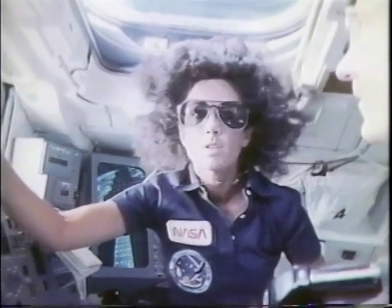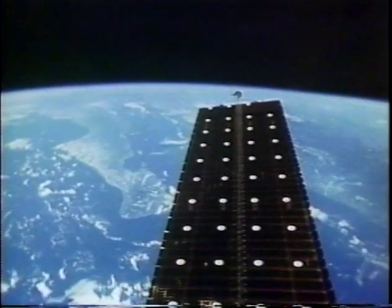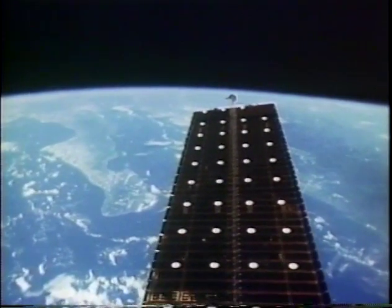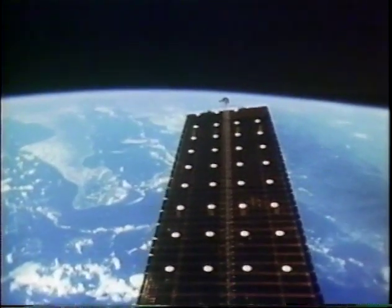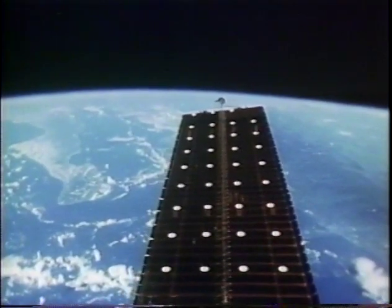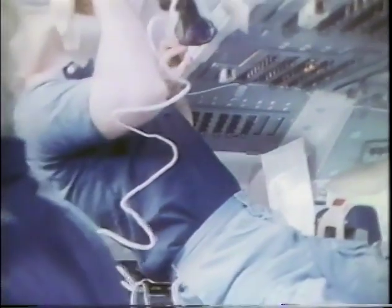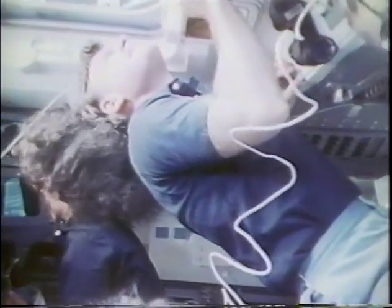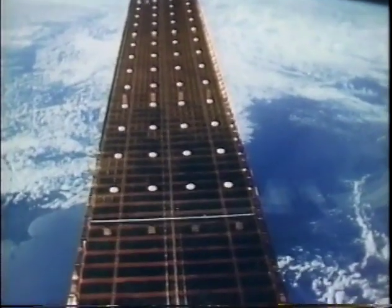We were able to maneuver quite nicely to different attitudes with the array out. Here we're coming across Baja. One of the things we noticed about the array was that it was translucent, so we could see both the sun and the earth going by behind it as we were maneuvering. All in all, it was a good flight test for large space structures with potential future use in space-based construction or space station operations — also a potential prototype of an inexpensive power source for NASA. Here you see it extended to 100% with the intermediate tension bar, the white bar across the bottom.